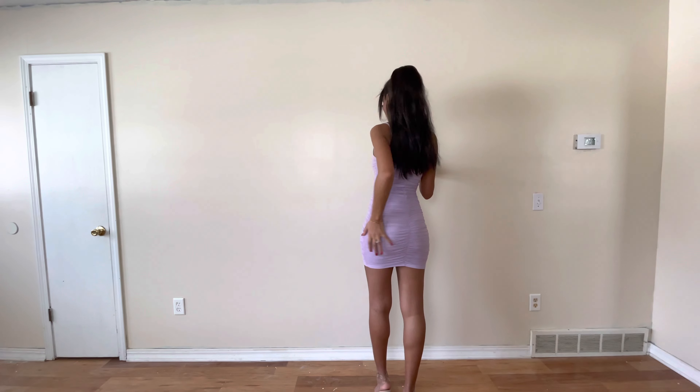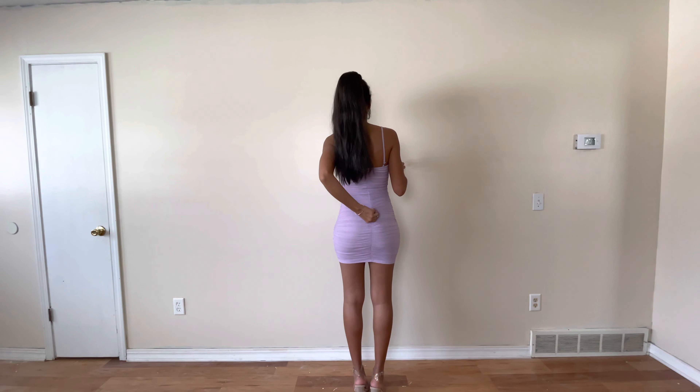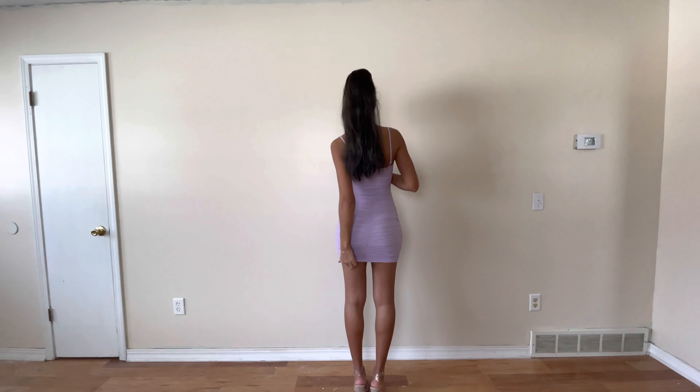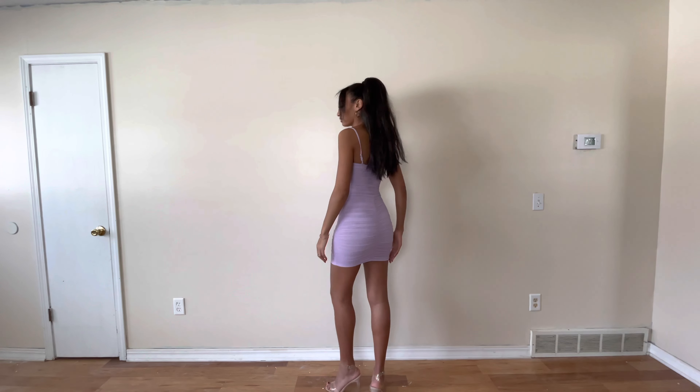Hey guys, welcome back to my channel — or welcome if you're new! Today's video, as you read in the title, is a Valentine's Day outfit idea lookbook type of thing. So with that being said, let's get into it.